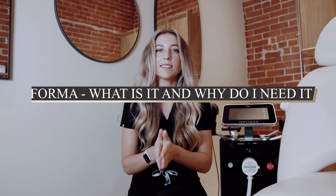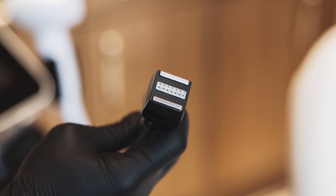What is Forma? Forma is radiofrequency skin tightening. Why do you need it? It's non-invasive — it's a procedure that is just radiofrequency. It's like getting your face ironed out.